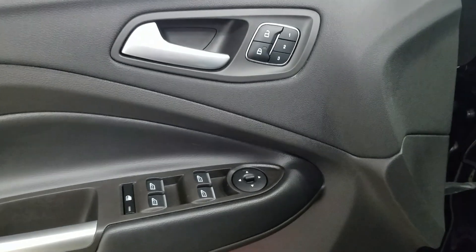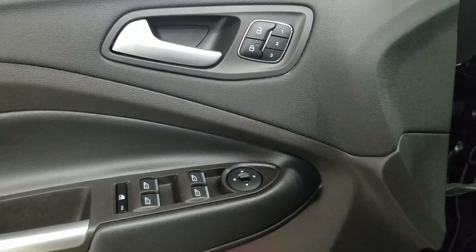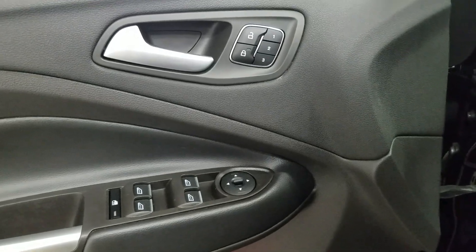At the interior we have loads of driver-friendly features, including tons of door storage, as well as power locks, memory seating for the driver, power windows, and power adjustable mirrors that are also heated.